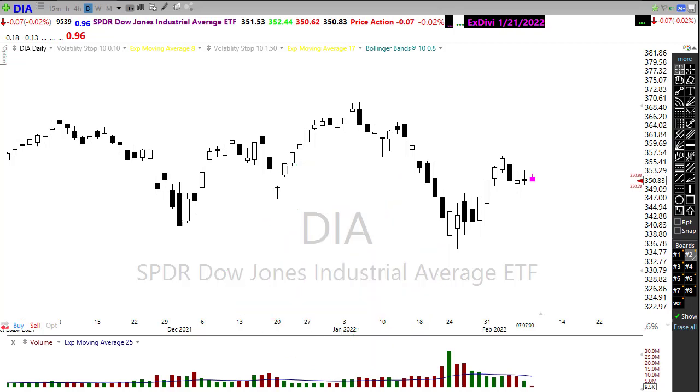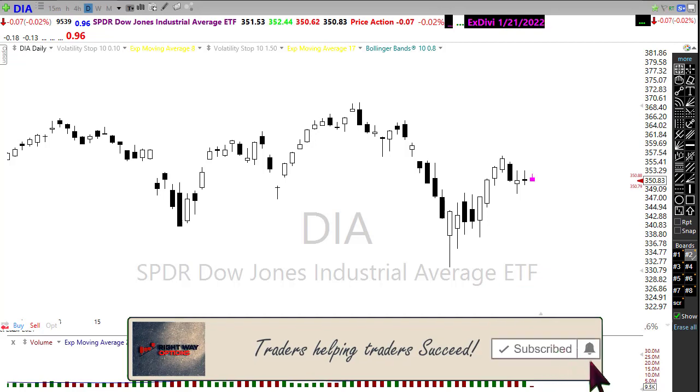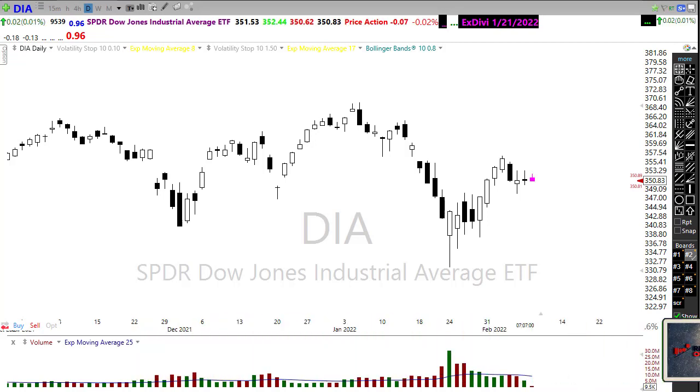This morning there will not be a blog post. I had it all written out and went to post it, had a little computer snafu and ended up clearing the whole thing. So no blog post today. But let's take a look at these charts and see if we can get some information about how we might want to approach the market.